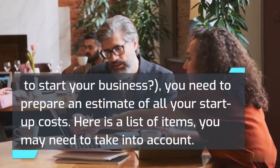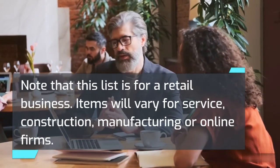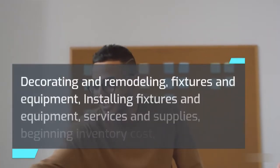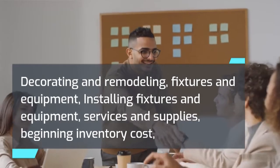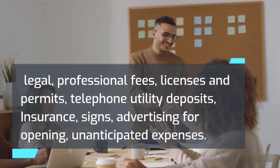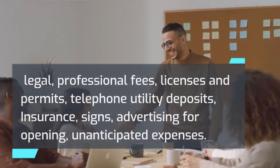Here is a list of items you may need to take into account — note this list is for a retail business and items will vary for service, construction, manufacturing, or online firms: decorating and remodeling, fixtures and equipment, installing fixtures and equipment, services and supplies, beginning inventory cost, legal and professional fees, licenses and permits, telephone and utility deposits, insurance, signs, advertising for opening, and unanticipated expenses.